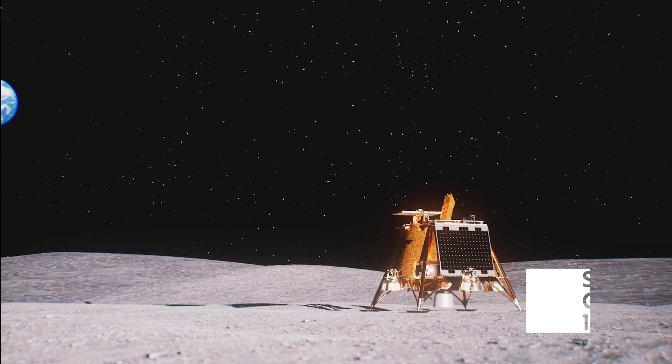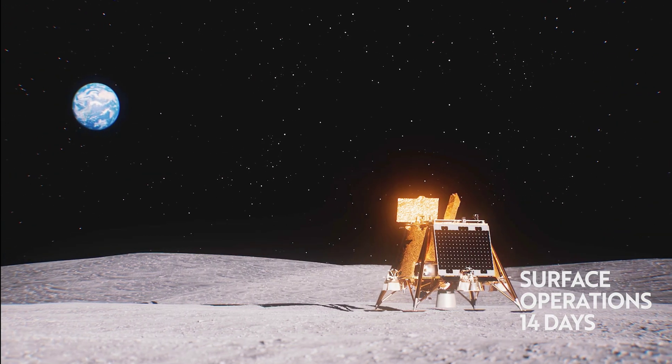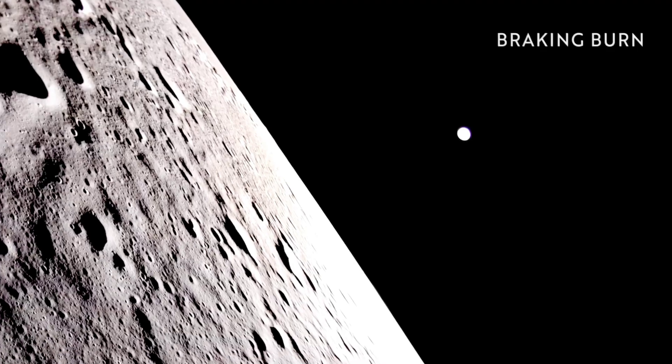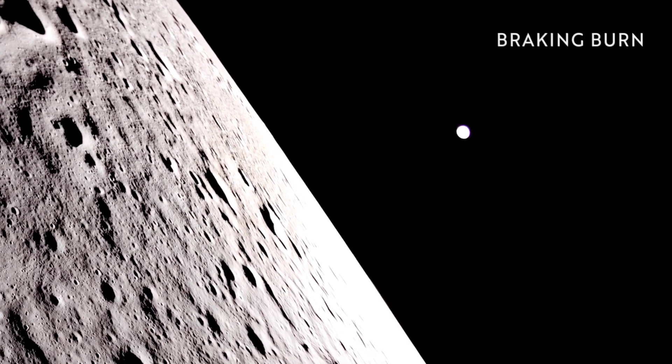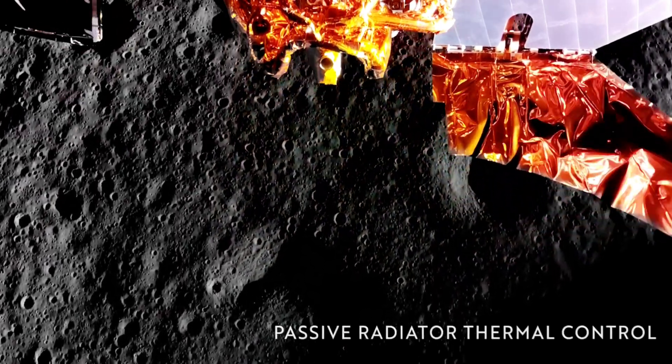It's next to a volcanic feature, Mons Latreille, in the northeast on the near side of the moon. The landing site is expected to provide insights into the lunar environment and test technologies for supporting future landings carrying astronauts.